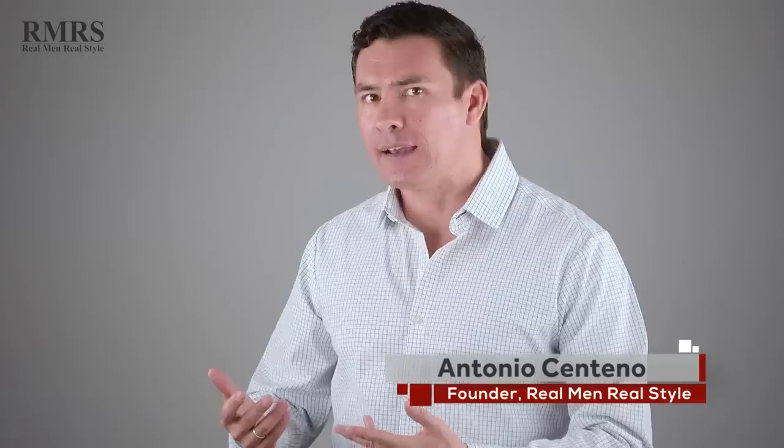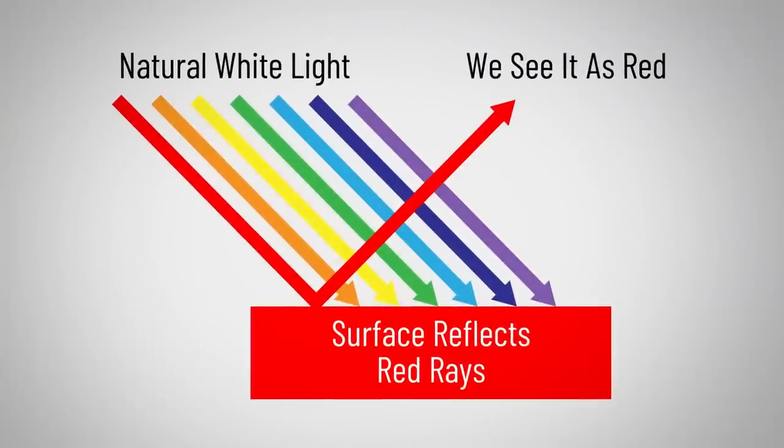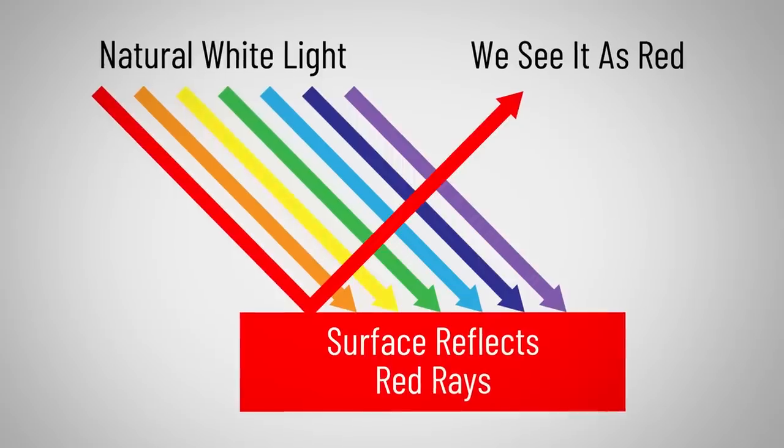You may know that lighter colors keep you cooler during the summer, but do you know why? Whenever white light hits an object, the color that we see is the color that is not absorbed — it's reflected back. So in this case, the white light hits it and I'm able to see red because that's the color it's reflecting.